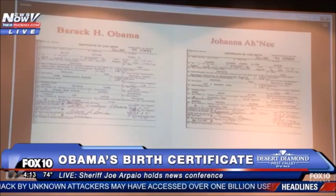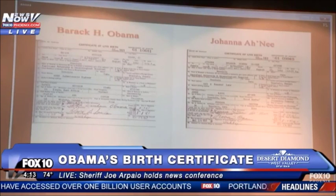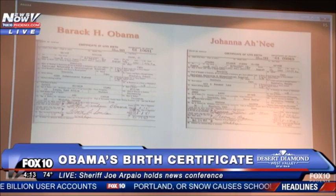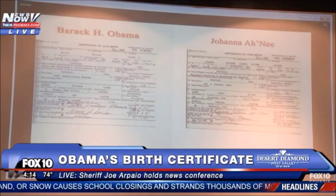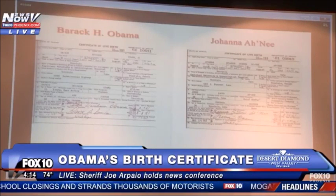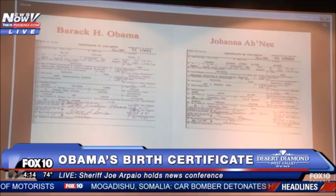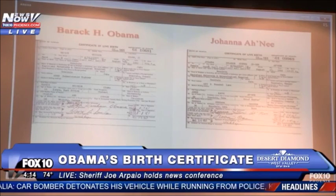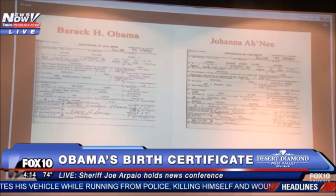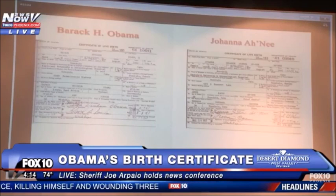After five years of intense investigation, which included consultation with one of America's most respected forensic document examiners and a team of European media forensic experts, the Maricopa County Sheriff's Office has reached a conclusion utilizing forensic techniques both old and new. It is the opinion of the Maricopa County Sheriff's Office that the birth certificate on your right belonging to Johanna Ahni was in fact used as a source document in the digital creation of Barack Obama's long-form birth certificate.